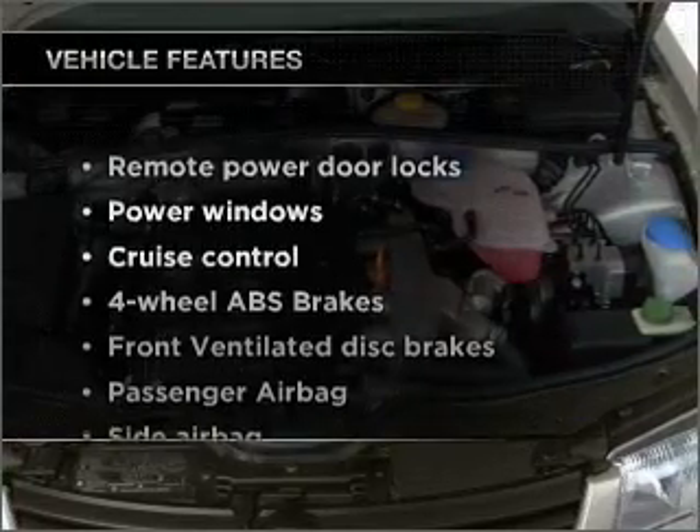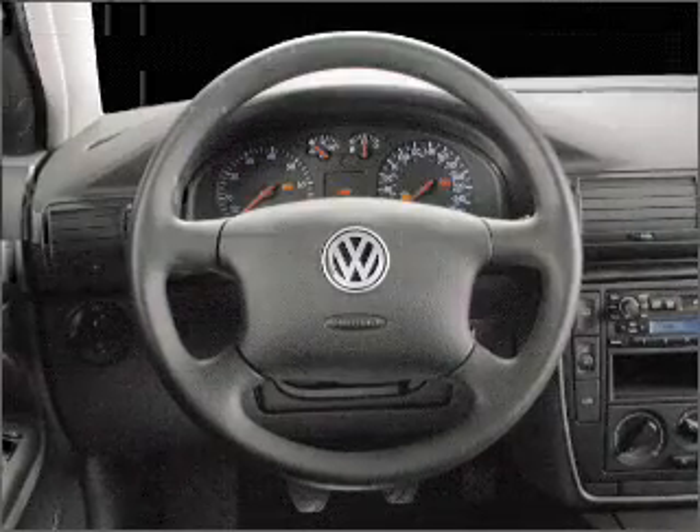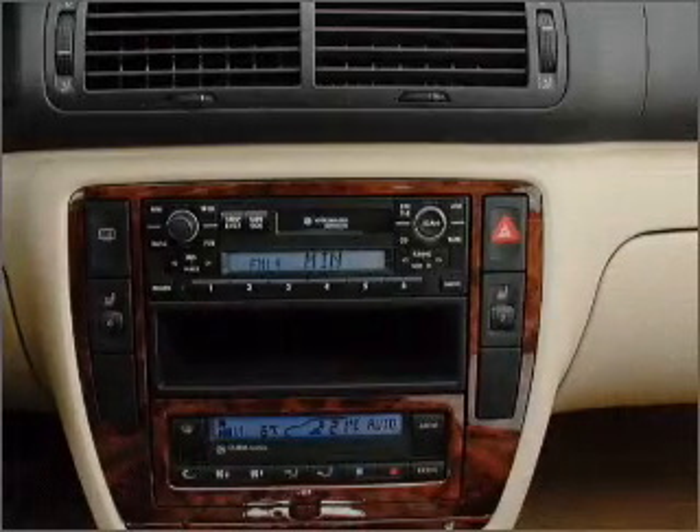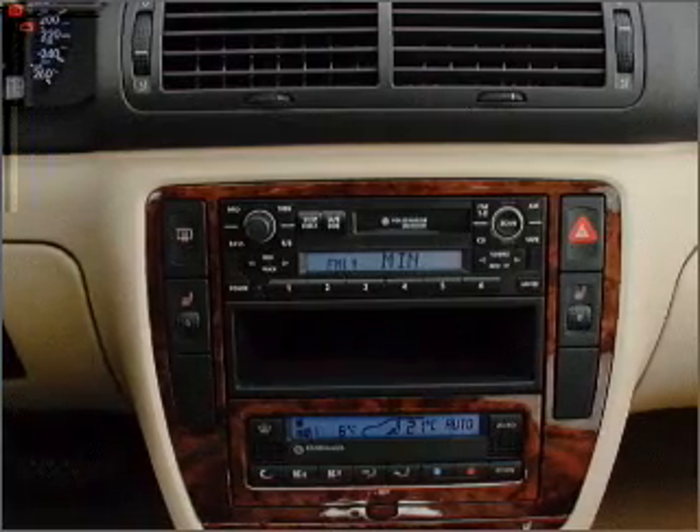And with these notable features, you won't want to miss out on the opportunity to own this amazing ride: air conditioning, power door locks, power windows, power steering, cruise control, power mirrors, an alarm system, and AM FM stereo.